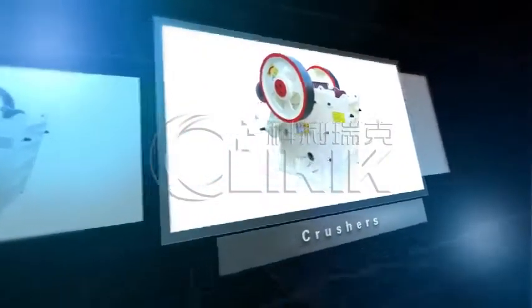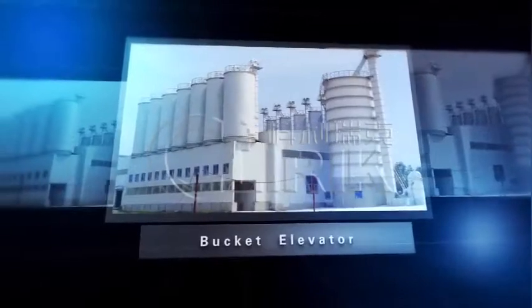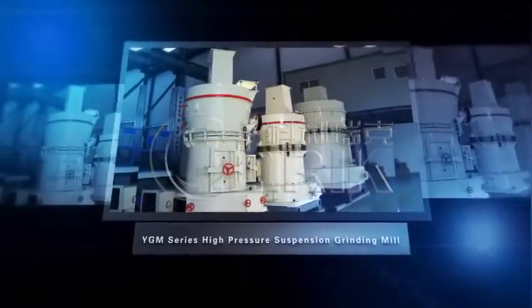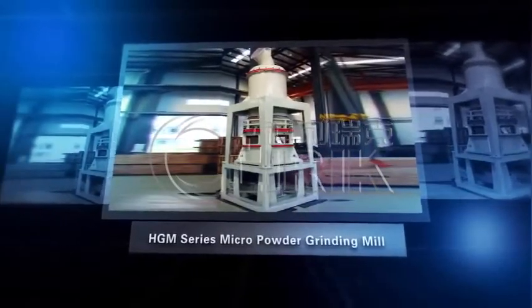Our company produces kinds of crushers, bucket elevator, YGM Series High Pressure Suspension Grinding Mill, HTM Series Micron Powder Grinding Mill and other related equipment.